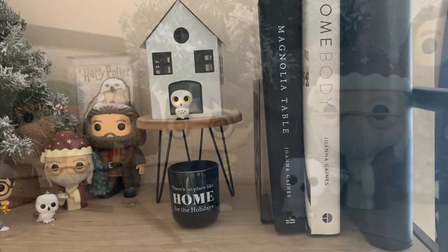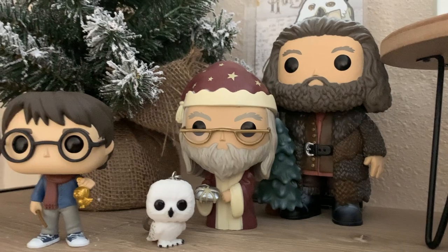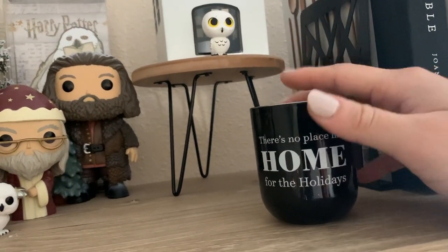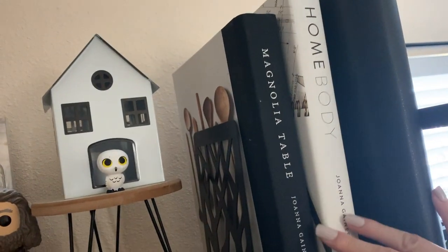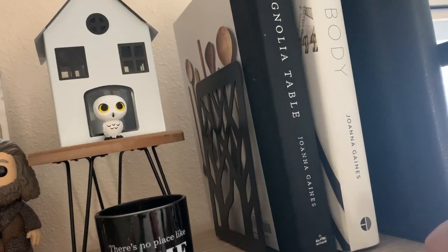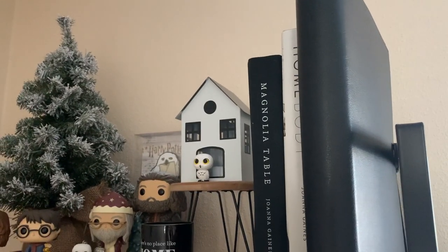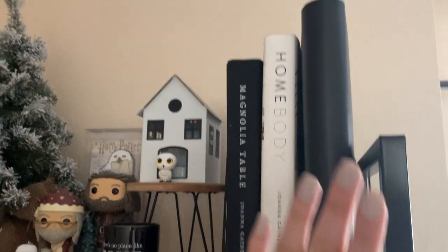The top shelf is my favorite. I have some candles and floral arrangements up here along with Funko Pops, and for the holidays I put up a Christmas tree and the new Harry Potter Funko Pop. I also have some farmhouse decorations from the Target dollar spot. I love how the black-and-white farmhouse look sits next to my Joanna Gaines cookbooks and home design book. My teacher planner also lives up here now since I'm keeping it at home.